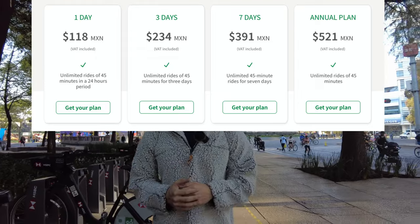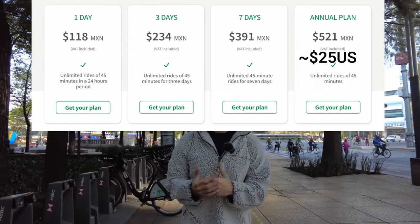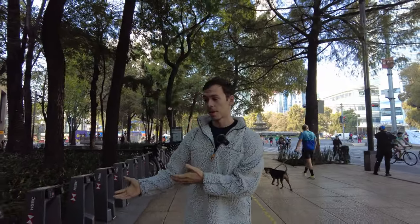There are a lot of different plans available. You can get a year pass with unlimited riding for 25 US dollars — it's 528 pesos. It's a really great system. I love using it; I use it almost every day.